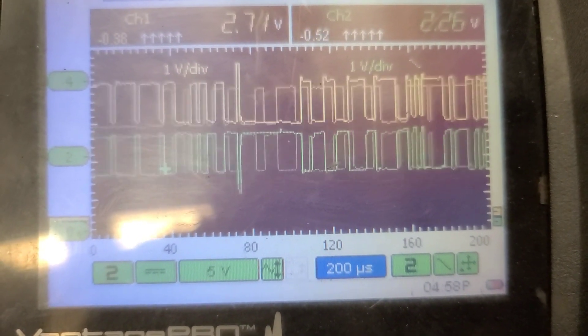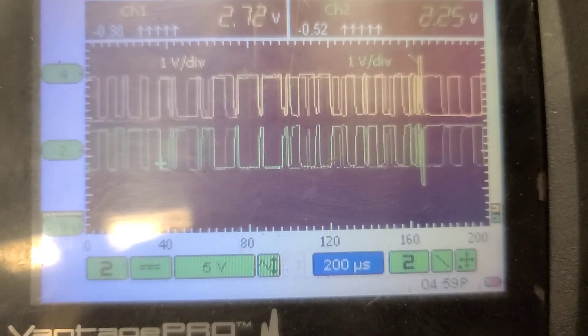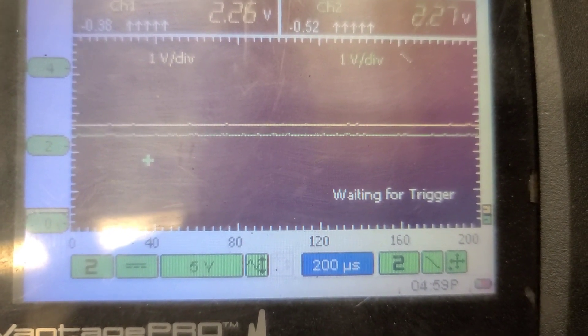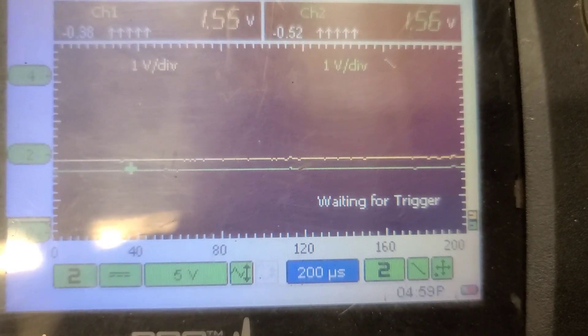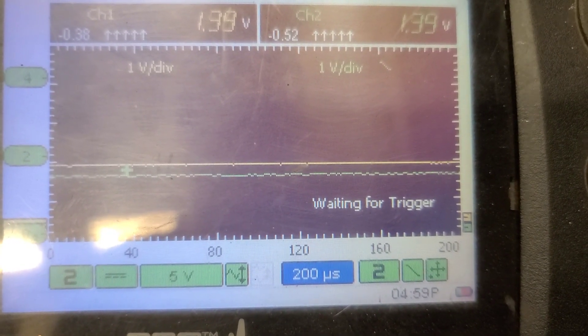That clicking sound you hear is the PCM relay cycling, and it shouldn't be doing that. We still have bias voltage on the two circuits. If it drops to zero, I'll put an ohmmeter across pins 6 and 14 and see if it reads 60 to 62 ohms.